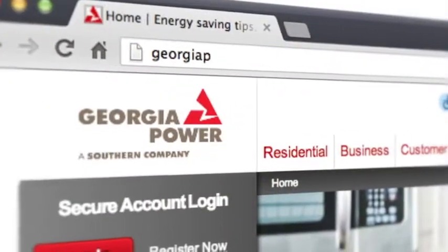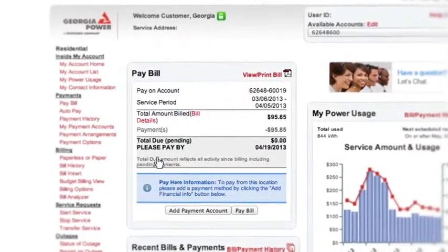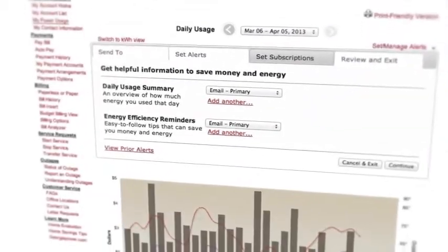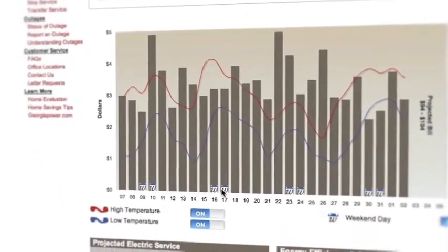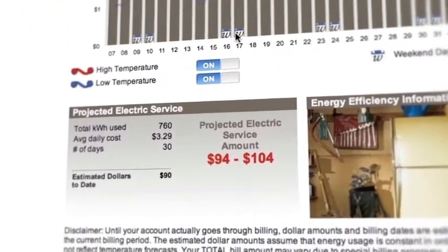Simply log into your account at georgiapower.com and click on the My Power Usage link. You can view your daily energy costs so that you can understand and better manage your energy use. View how much energy you use by the day or month, and know what your projected bill amount will be before it's due.